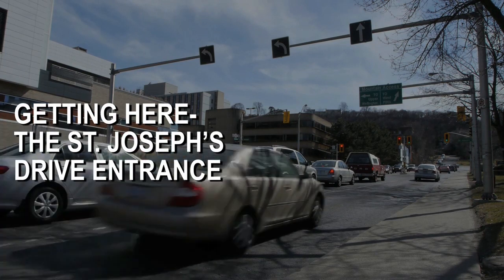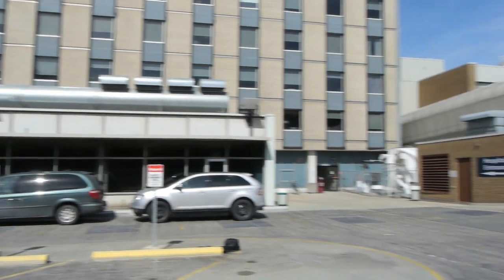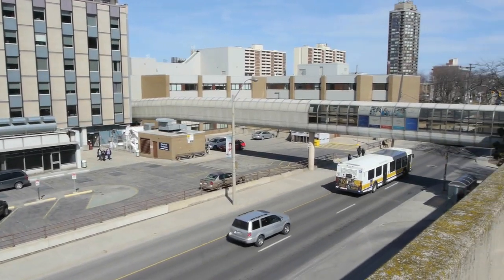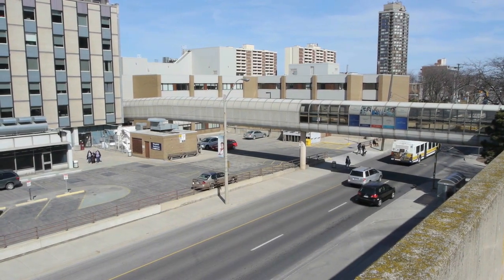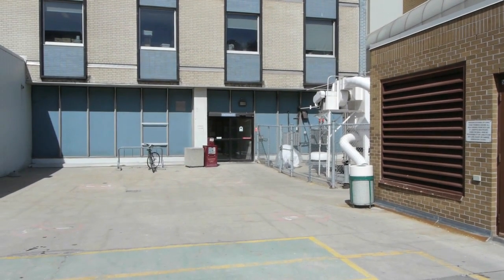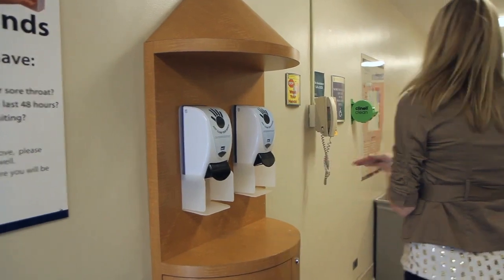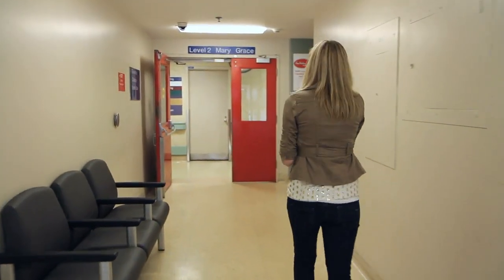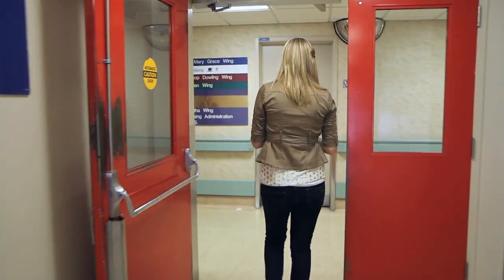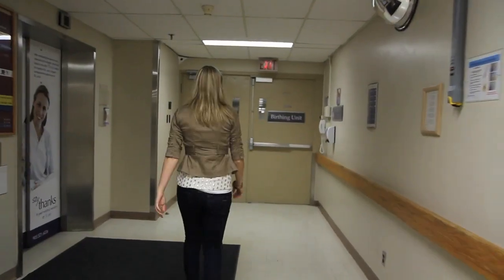The St. Joseph's Drive entrance is closest to the birthing unit. 10-minute drop-off and short-term parking are available at this entrance. To reach the birthing unit via the St. Joseph's Drive entrance, enter from either direction. Make your way to the doors with an entrance sign above them. Wash your hands. Go through the set of doors marked Level 2, Mary Grace. Turn right. You will see a birthing unit sign on the wall with an arrow pointing to the right. Follow this arrow to the birthing unit.